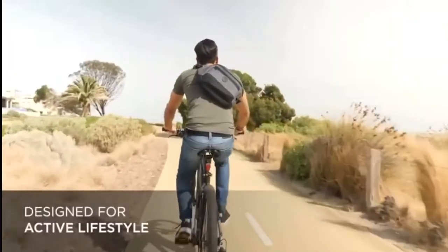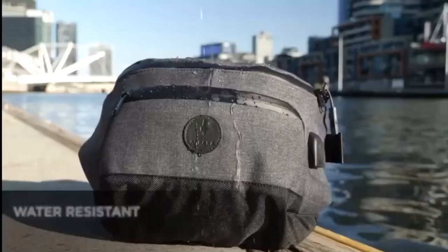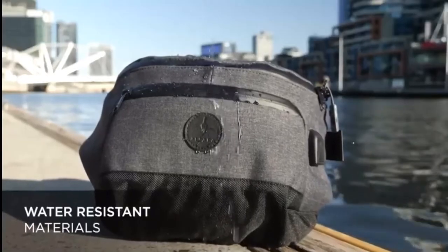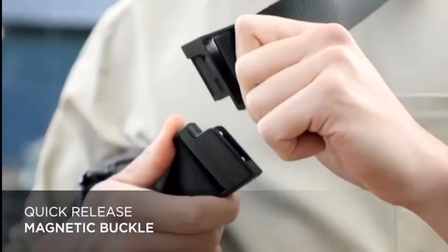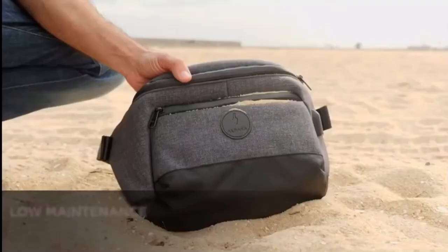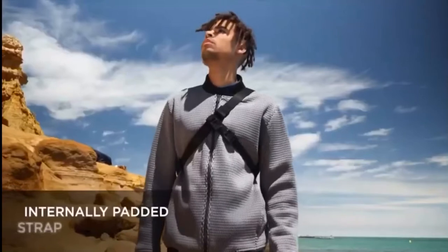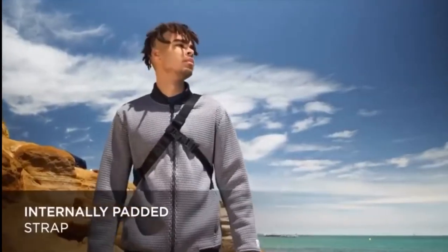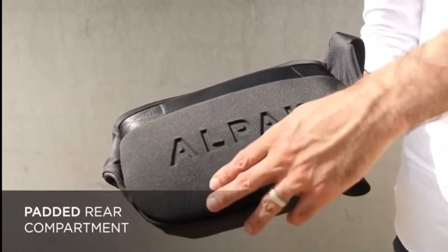The Bravo Sling is engineered with some of the world's best materials. AquaGuard YKK external zippers and water-resistant fabrics will keep your gear and devices dry. Magnetic buckle on the strap for added convenience and usability. High-quality fabrics for added durability. Comfort is maximized with an internally padded strap and a padded back panel that sits comfortably against your back.